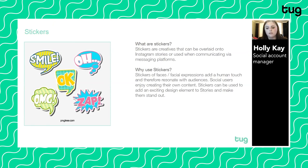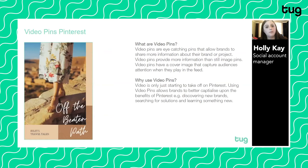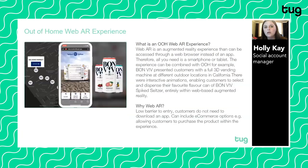Video Pins on Pinterest are eye-catching pins that allow brands to share more information about their brand or product. Video pins provide more information than still image pins and have a cover image that captures audiences' attention when they play in the feed. The goal is to take up as much space as possible on mobile to drive the most engagement — the more of the screen you capture, the more attention you'll get. Using video pins allows brands to better capitalize on the benefits of Pinterest, such as discovering new brands, searching for solutions, and learning something new.